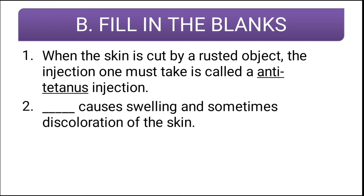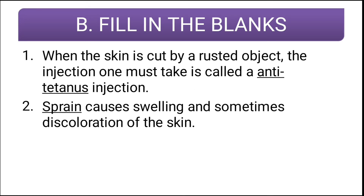Second question: blank causes swelling and sometimes discoloration of the skin. The correct answer is sprain — sprain causes swelling and discoloration of the skin.